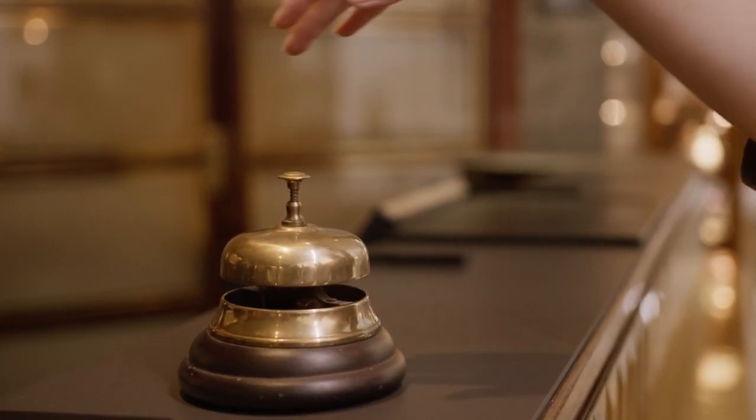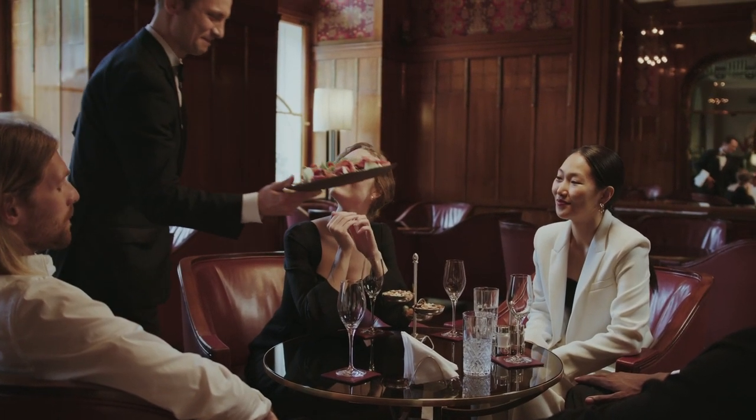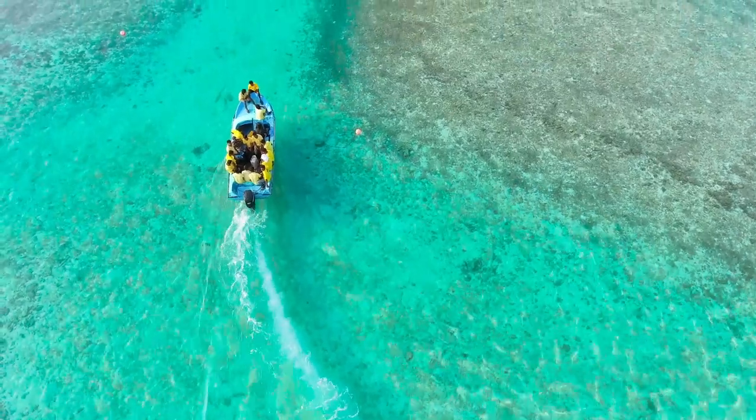Legendary Ritz-Carlton service — you won't need to lift a finger unless you want to. The dedicated 24/7 concierge team can handle any reservation for you, from tee times to boat charters.